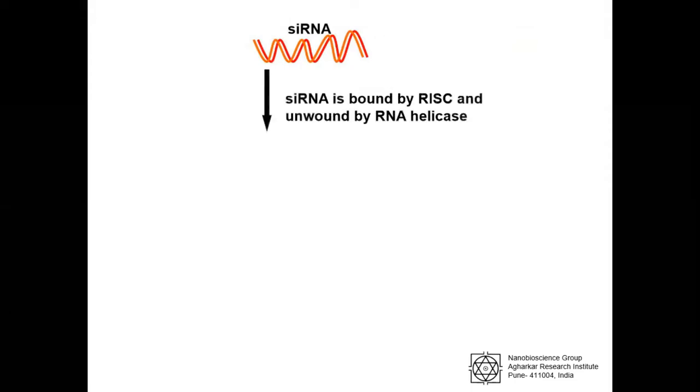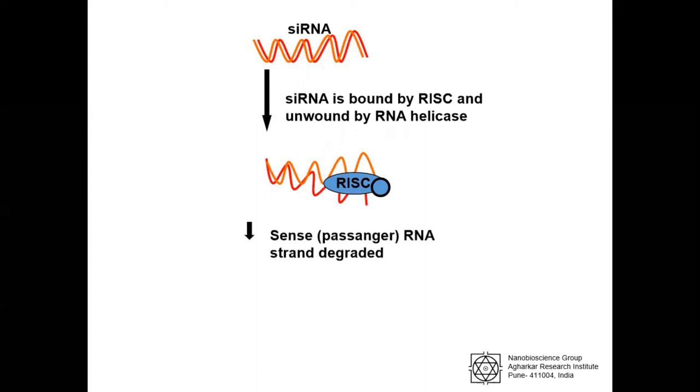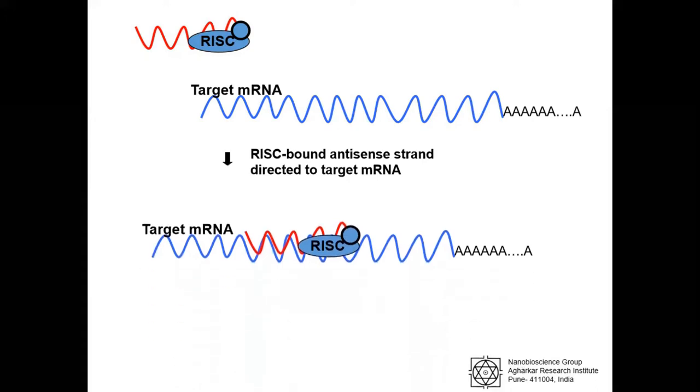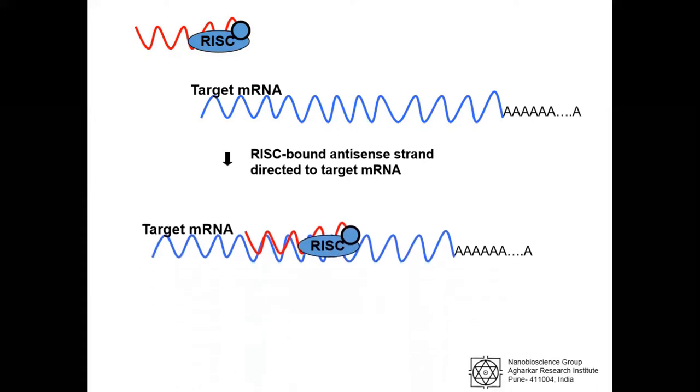In the cytoplasm, the double-stranded siRNAs are loaded into the RNA-induced silencing complex, that is RISC, where the strands are separated or unbound by RNA helicase. Afterwards, the sense RNA strand is removed and degraded by Argonaute-2 protein of RISC. However, the anti-sense strand remains attached with the RISC complex. This anti-sense or guide strand containing RISC is the activated form of RISC. The guide RNA strand directs the complex towards recognition of target mRNA by intermolecular base pairing.